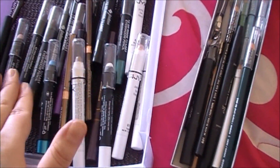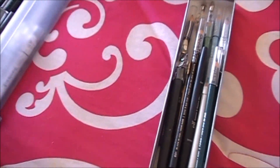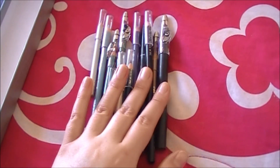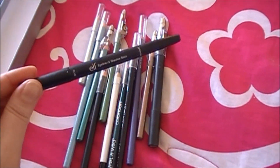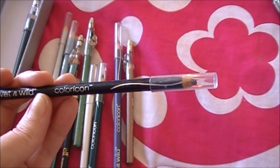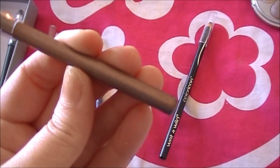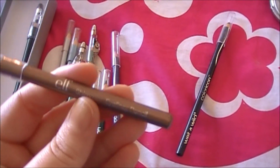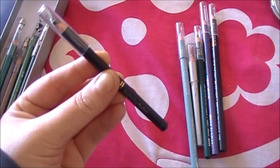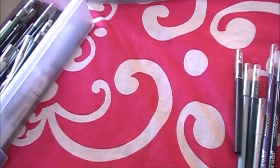Eyeliners — I really need to go through these. My jumbo pencils from NYX, Jordana, ELF, and Physicians Formula I know I want to keep. Dumping out the rest — a lot of these are your standard old pencils. I'm keeping this cream eyeliner duo. I'm not crazy about the colored pencil liners, so those go. The shimmer ones are actually really nice — I love shimmer eye pencils, though I wish they had the color names on them. This one I'm keeping; this shimmer pencil goes. This ELF brightening eyeliner — going.